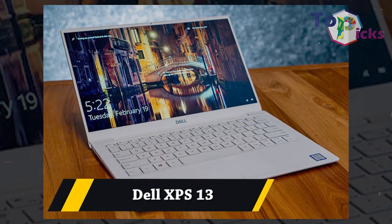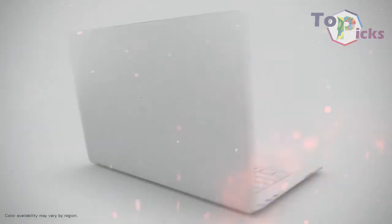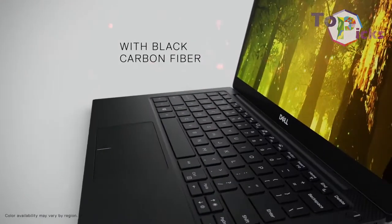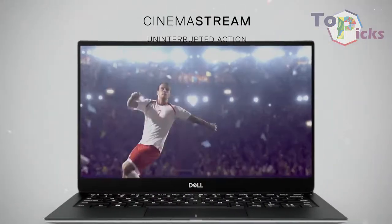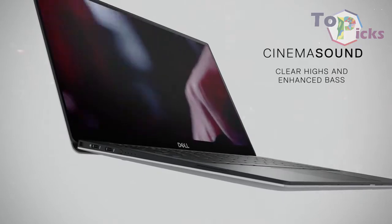Dell XPS 13. This 2-in-1 laptop comes with an upgraded 8th-gen processor boosted with excellent battery life. It also has an excellent quality display with top-notch color reproduction, HDR features, and 400 nits of brightness. This laptop from Dell also features a 4K touchscreen.